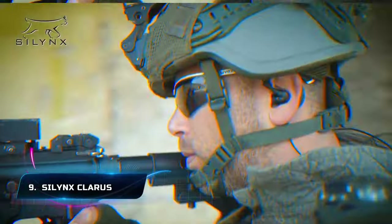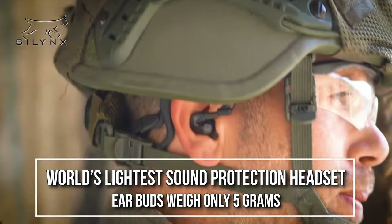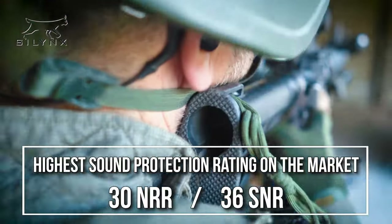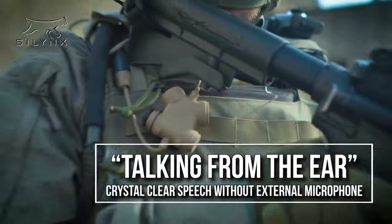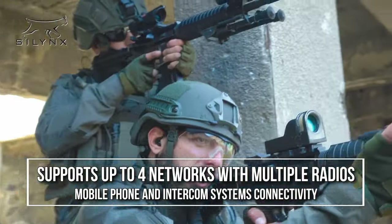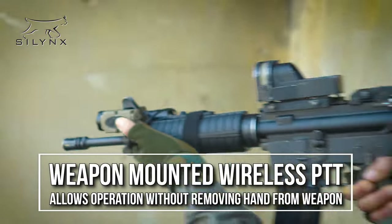Number 9: Silnyx Claris. How do military professionals maintain clear communication in a chaotic environment? Silnyx Claris is a communication system designed specifically for military professionals in challenging environments. The system includes in-ear headsets with noise-cancelling technology, which eliminates ambient noise while providing clear incoming communication. It also includes a hearing protection feature that protects the user's hearing from loud noises. Silnyx Claris is a must-have in the world of tactical communication.